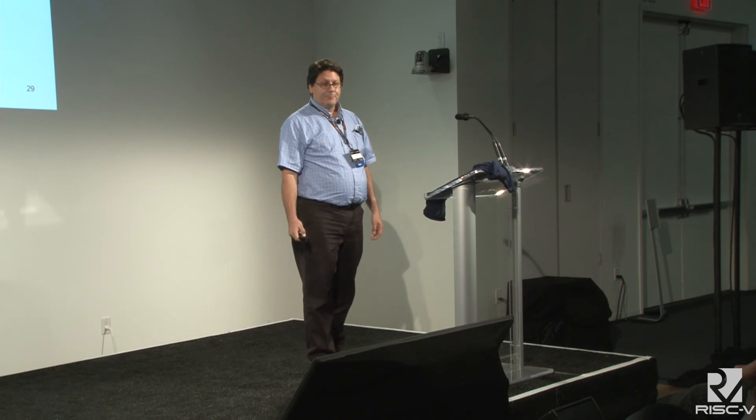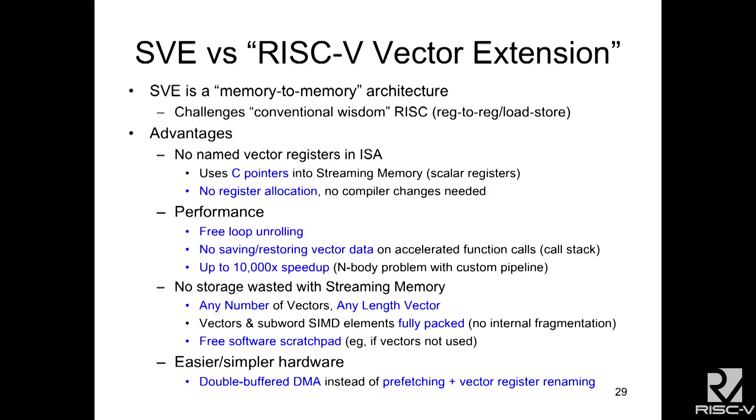Why would you want to consider this? It goes against conventional wisdom because we're a memory-to-memory execution engine, not a register-to-register one, not a load-store conventional RISC. But there are important advantages: we have no named vector registers in our instruction set — we use C pointers exclusively to point to vectors in streaming memory, stored in scalar registers. That means we don't have a register allocation phase and we haven't changed the compiler at all. For performance, it gives us free loop unrolling and the ability to compose software functions — one library can call another accelerated library without saving vector data. It uses the streaming memory in a stack-like fashion, allocating new data on the stack and returning results on the stack.